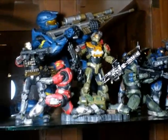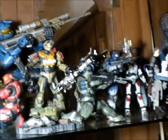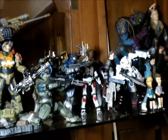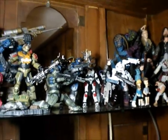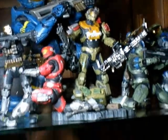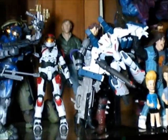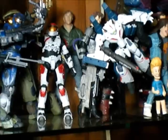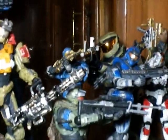Here I have the Halo Reach figures. I have Emil, George, Jun, and the other dude. There's a big Spartan on the back — pretty awesome figures. The blue one is Carter. And here I also have a Steve Irwin figure. In the back there I have a Halo 3 figure, a Halo Reach red spartan, and the blue one in the back.